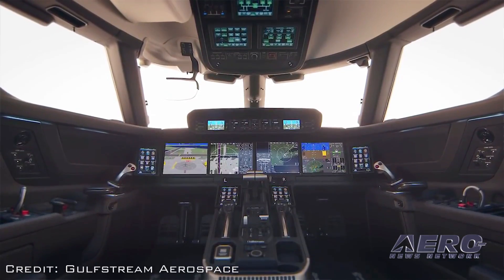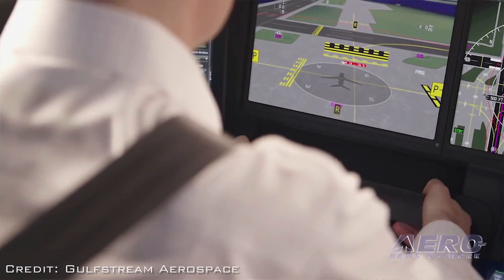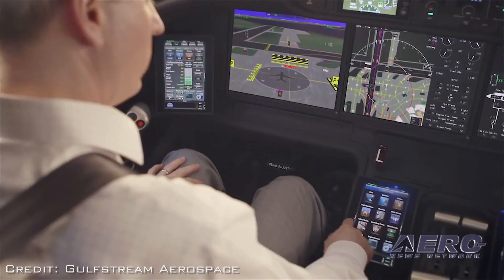We think it's a huge safety benefit. We've also incorporated 10 touchscreens in the airplane. It's actually the most comprehensive use of touchscreen controllers, and that really helps reduce the pilot workload and enhances situational awareness.